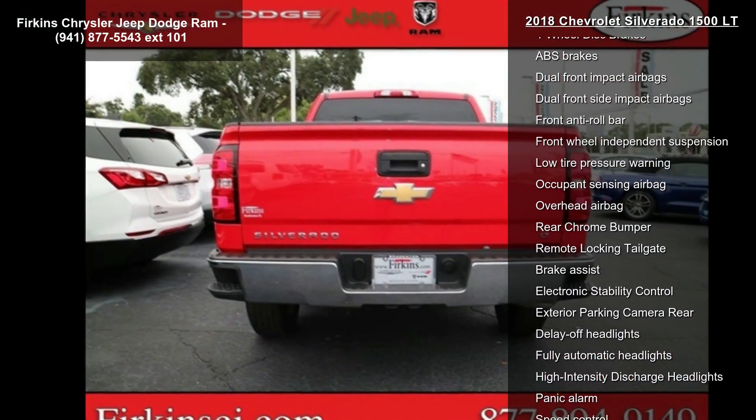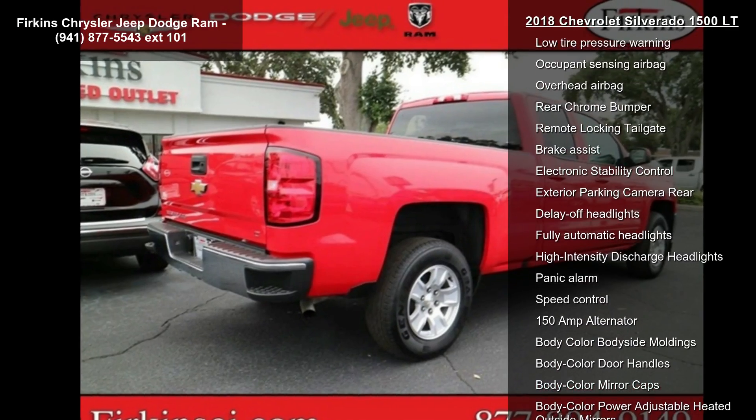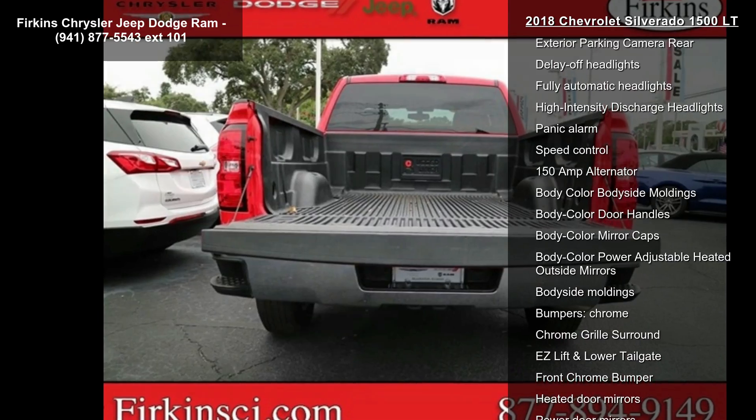A diagonal color touchscreen and single slot CD MP3 player. This vehicle shows low mileage and has a smooth ride. Let us put you in the driver's seat today.